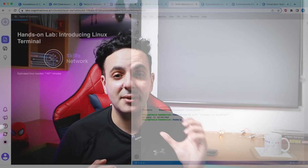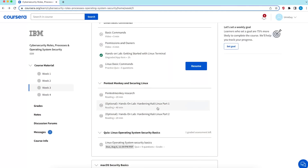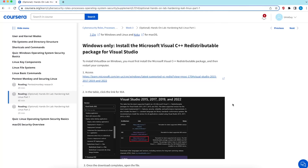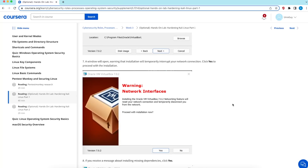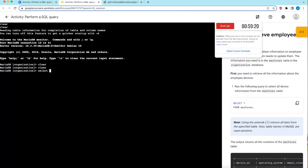To my surprise, the two certificates have completely different hands-on labs. The Google certificate has labs on Linux, SQL, and Python. IBM has a lab on Linux — specifically Kali Linux, the distribution ethical hackers use — and there's also an optional lab that teaches you how to harden Kali Linux. Hardening an OS is a real task cybersecurity analysts perform: you take an operating system and secure it.